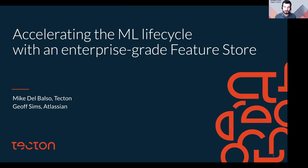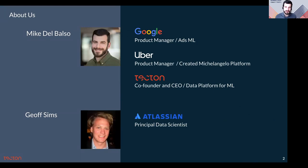Hi, I'm Mike Del Balso and today we're going to talk about accelerating the machine learning lifecycle with an enterprise-grade feature store. Giving this talk with me is Jeff Sims, a principal data scientist at Atlassian. We'll hear from him later in the talk.